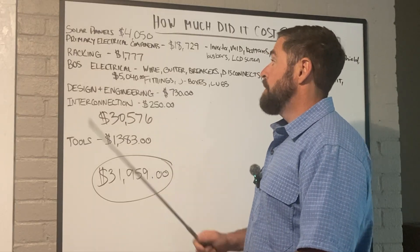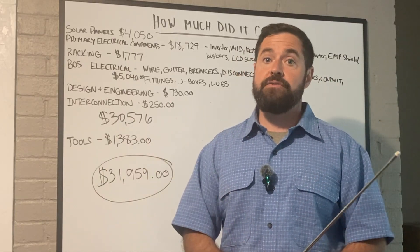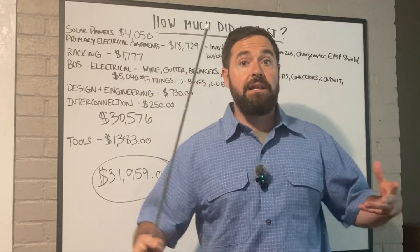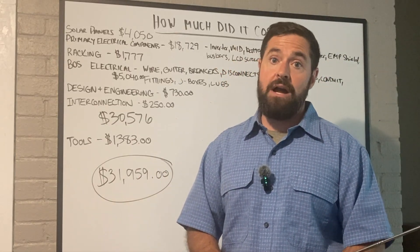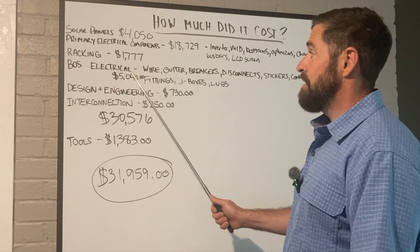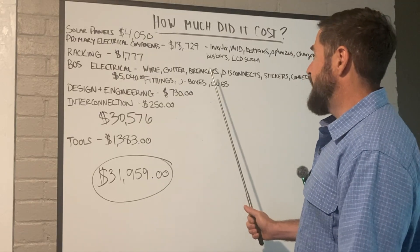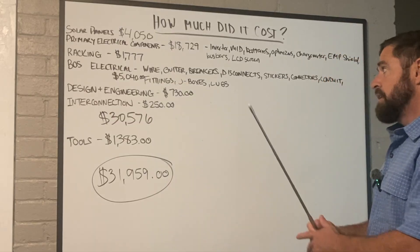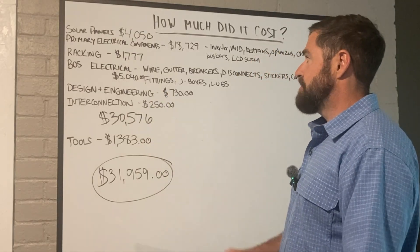Balance of system electrical — this is going to vary greatly depending on your situation. In my case, I had my system interconnected with the utility and I have to have a disconnect out by my meter. My meter was on the opposite side of the house from where all of my electrical components were installed, which greatly increased the amount of copper, wire, conduit, and everything that comes along with it. I spent $5,040 on that balance of system electrical — covering the wire, wire gutter, breakers, disconnects, stickers, connectors, conduit, fittings, J-boxes, lugs, communications cable, the whole nine yards.